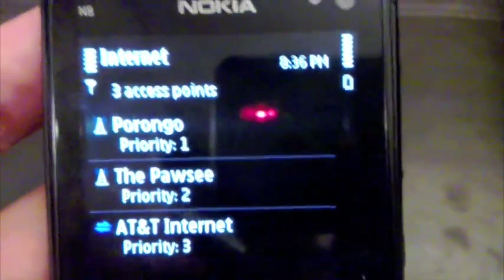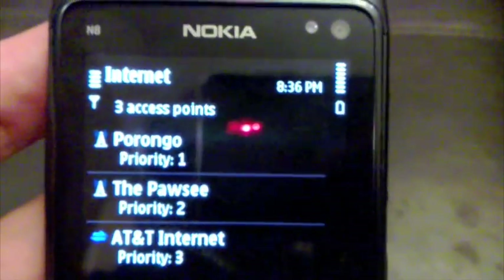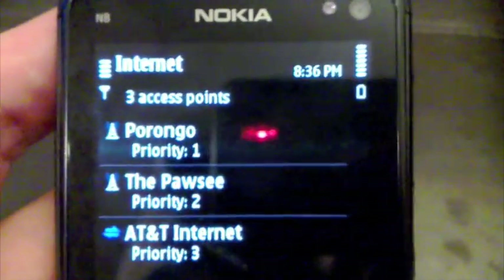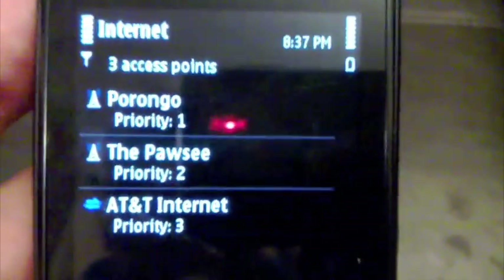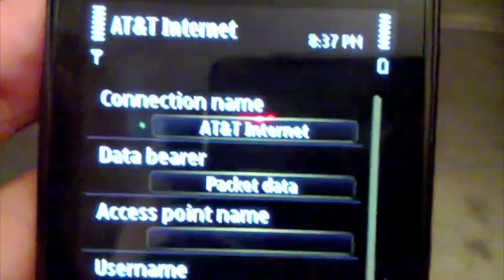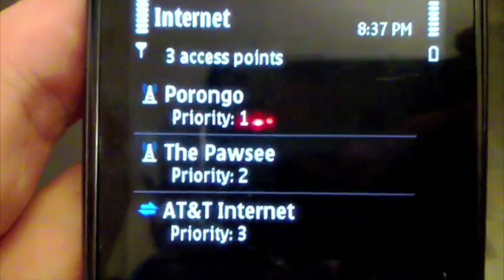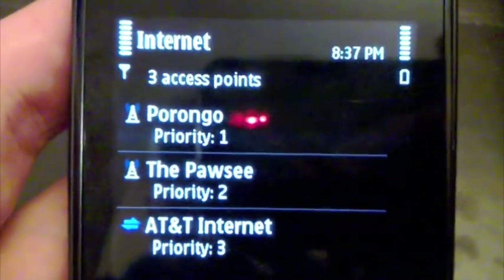I think the problem was caused by the AT&T internet access point. I had deleted it because my phone is prepaid and I didn't want to spend my balance on mobile internet. I think that's why the Wi-Fi was messing up. Now I'm just leaving the access point there but changing the username to empty so it won't connect. We'll see if the problem comes back or not.